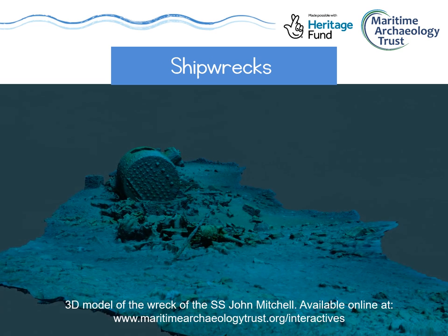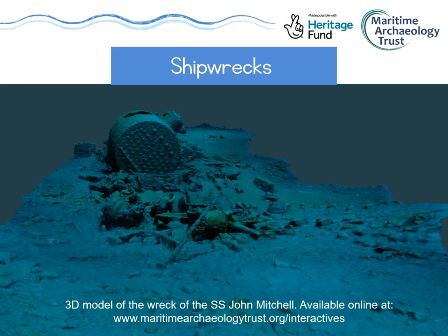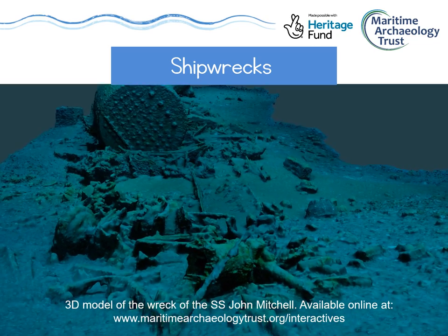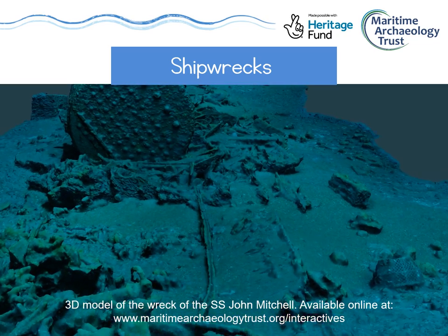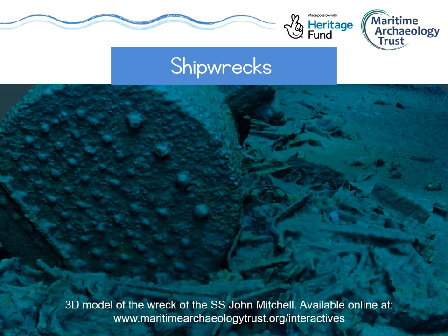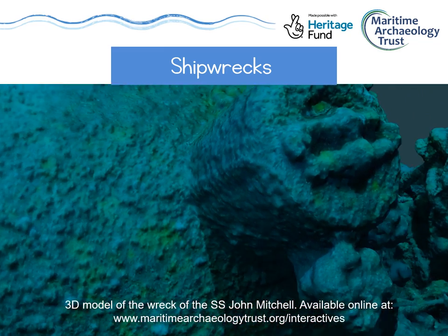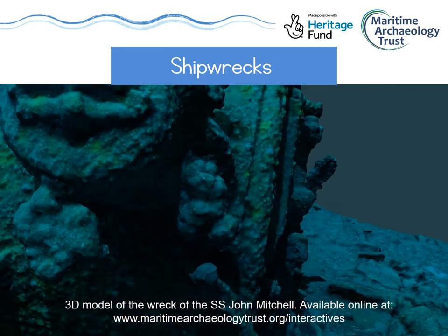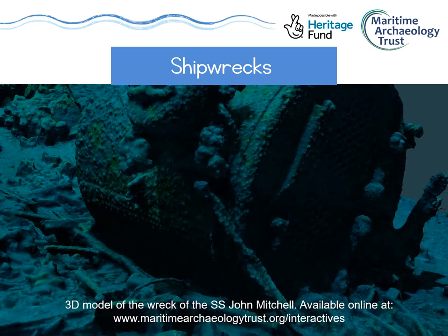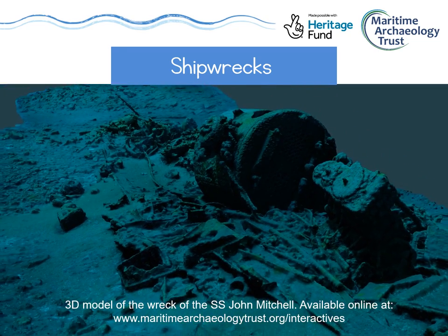Shipwrecks can tell us a lot about the past because they usually capture a specific moment in time when the ship sank. They can contain all sorts of things, including cargo, ship's equipment, clothes, food, and personal items belonging to the crew and passengers. Material can survive quite well underwater, especially when buried under sand or mud, because there's not a lot of air around it, so the bacteria that makes things rot can't survive. That's why we still find things like wood and rope hundreds of years later that wouldn't survive so well on land.